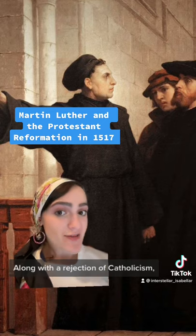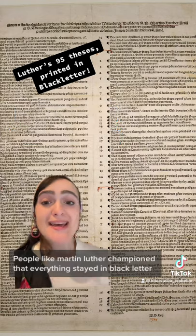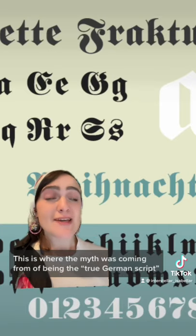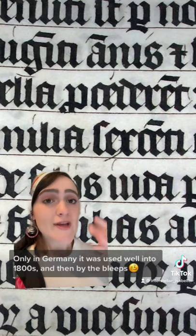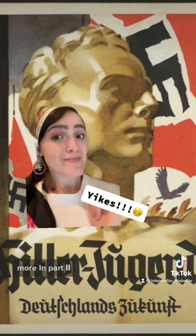Along with a rejection of Catholicism, the Protestant Reformation also rejected Roman things. People like Martin Luther championed that everything stayed in black letter. This is where the myth came from of it being the true German script. Only in Germany was it used well into the 1800s, and then by the Nazis. More in part two.